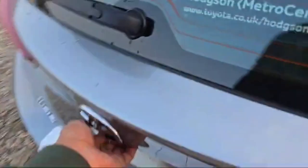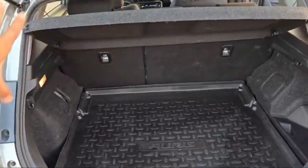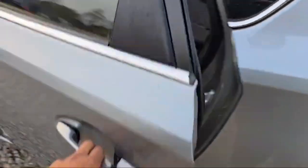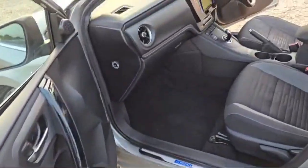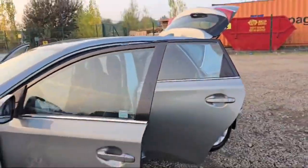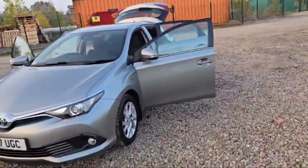The Auris has a massive trunk capacity. We can also fold down the rear benches if extra space is needed. The left rear door is similar to the right rear door. The interior is very nice, neat, and clean, and the exterior is excellent. The front seats can be moved forward and back — comfortable seats overall. I hope you guys got what you needed, thank you for watching.